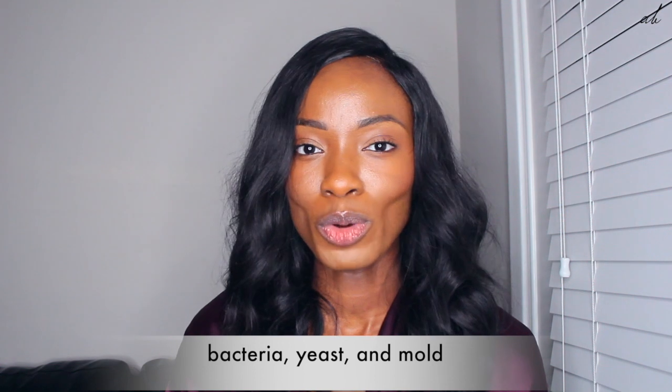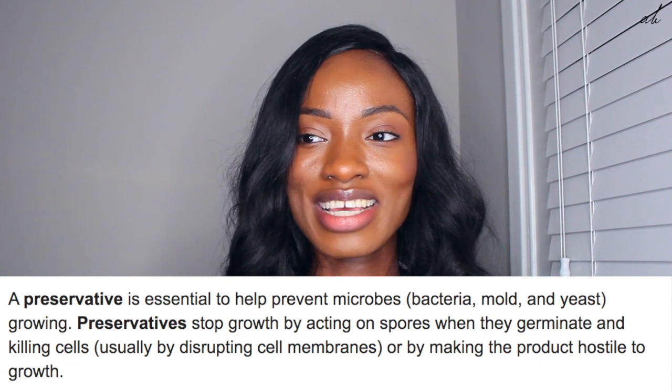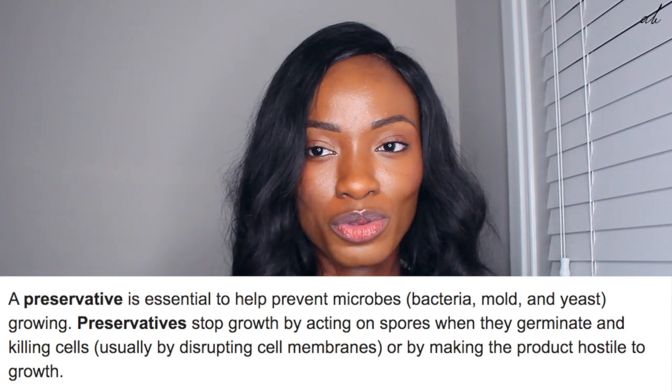Preservatives are chemical compounds that help stop the growth of microbes such as bacteria, yeast, and mold in a formulation. Preservatives stop growth by acting on spores when they germinate and killing cells, usually by disrupting the cell membranes or by making the product hostile to growth.